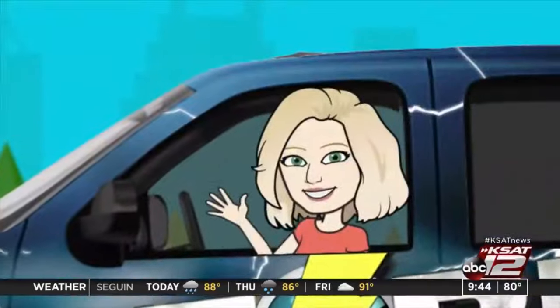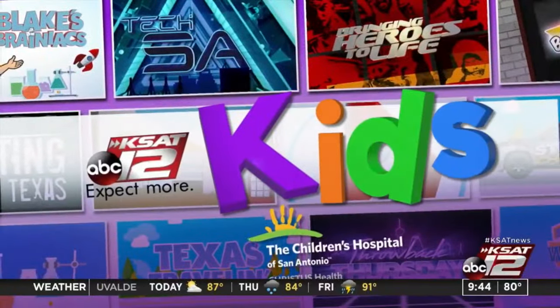Welcome back — it is 9:44. So, National Root Beer Float Day is coming up on Friday, and today Katie has a fun experiment that teaches the science behind a delicious root beer float.